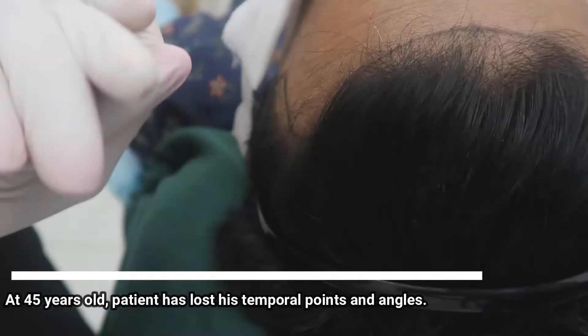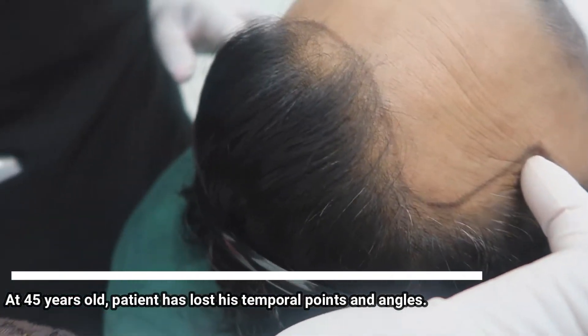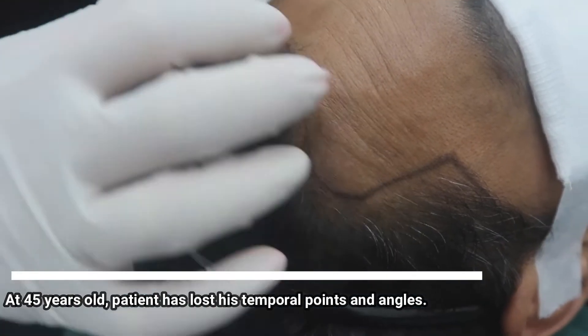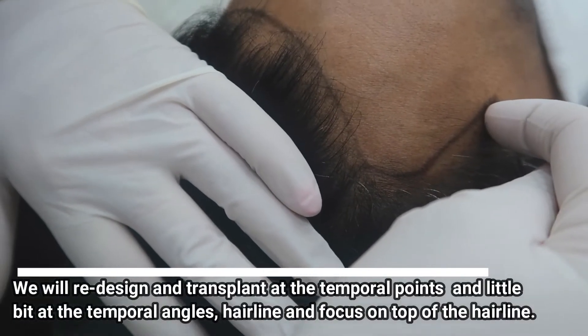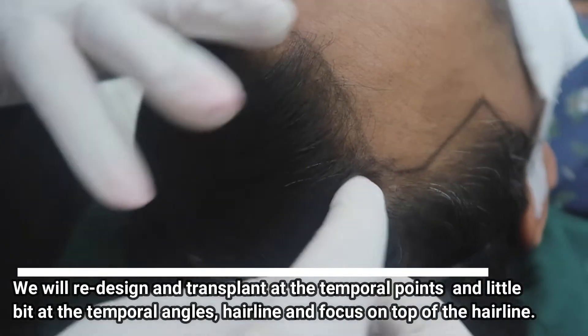For a 45-year-old man, we floss your temporal points so that makes you look better from the side angle. You feel that you've lost a lot of hair in this area. So what I'm gonna do for you — I'm gonna redesign and give you your temporal points back here and give you back a little bit on your temporal angle hairline.